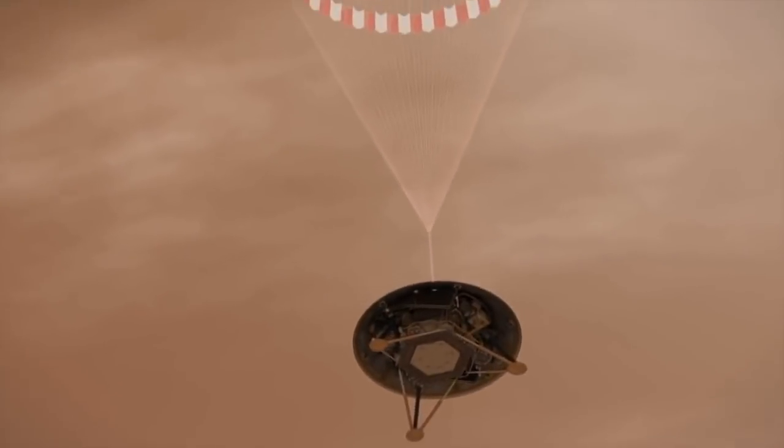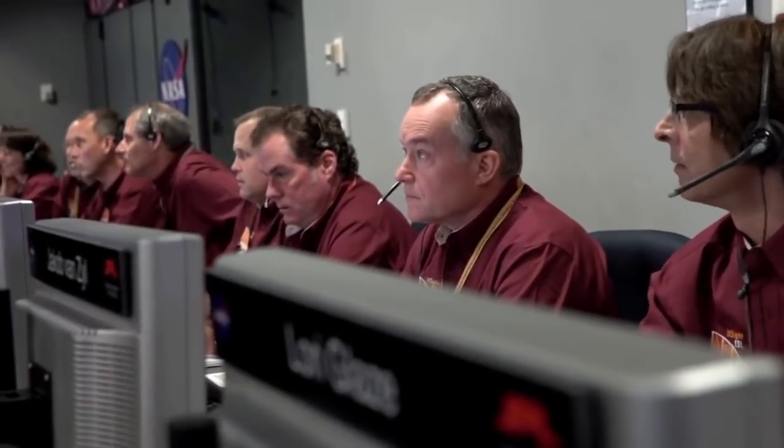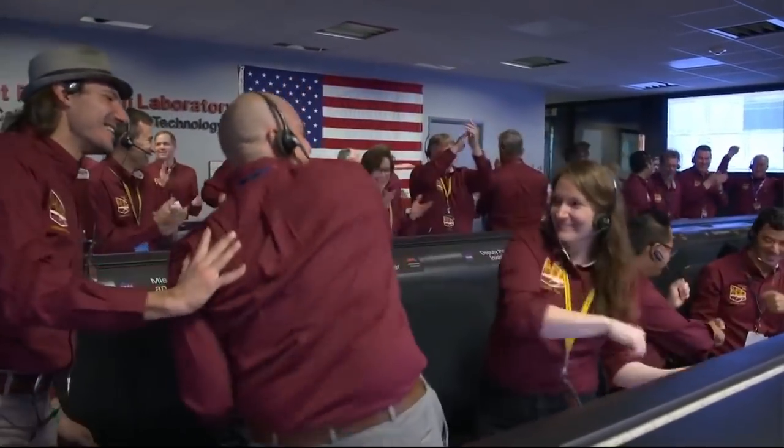Standing by for lander separation. Lander separation commanded. Altitude 600 meters. 400 meters. 200 meters. 80 meters. 60 meters. 30 meters. 20 meters. 17 meters. Standing by for touchdown. Touchdown confirmed!